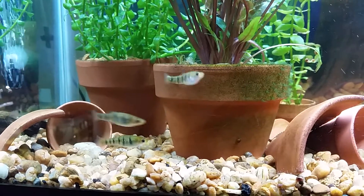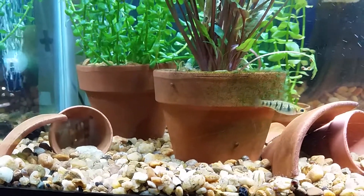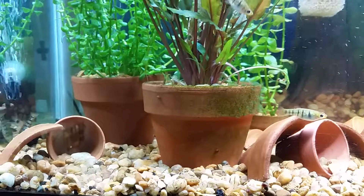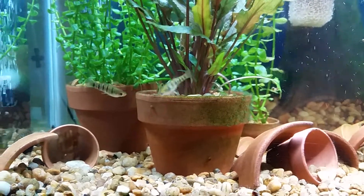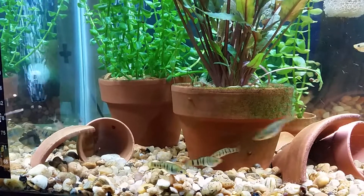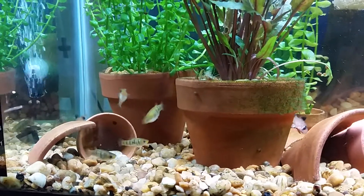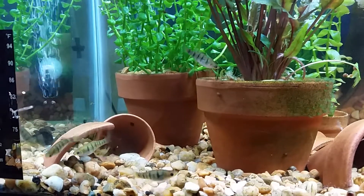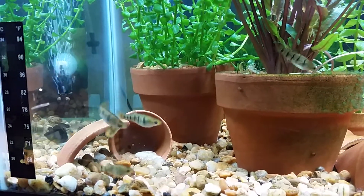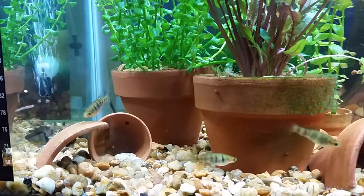For today's video, I'm going to do an update on my Lamea tiger. These are an undescribed species collected from Lake Miragon in Haiti. Originally, they were thought to be juveniles of Lamea nigrofaciata, which is also known as the humpback Lamea.